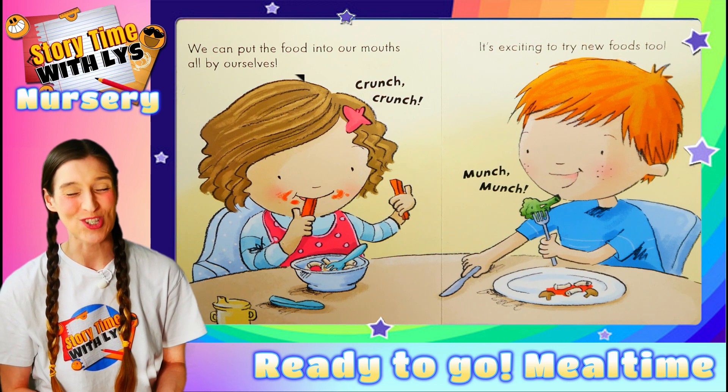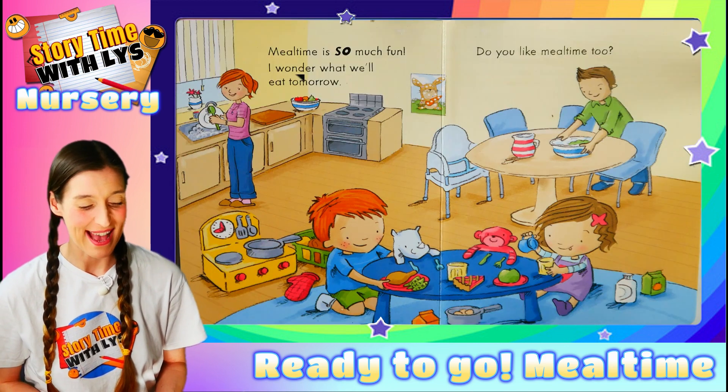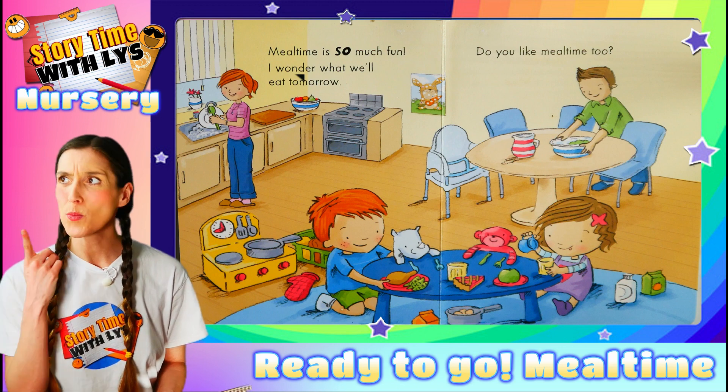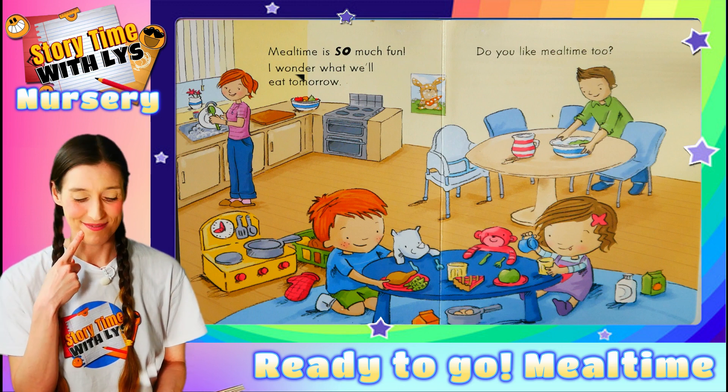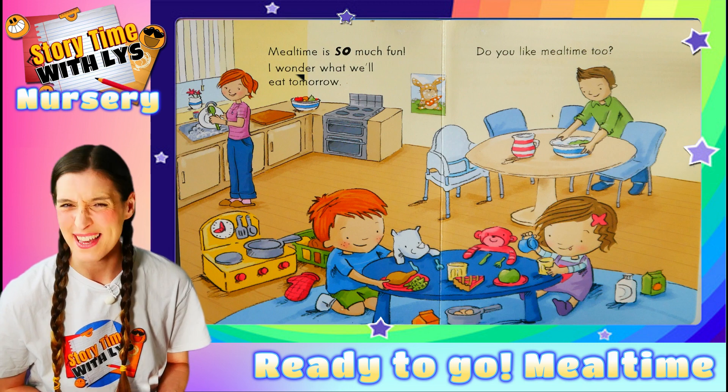Munch, munch. Mealtime is so much fun. I wonder what we will eat tomorrow. Do you like mealtimes too? I bet you do.